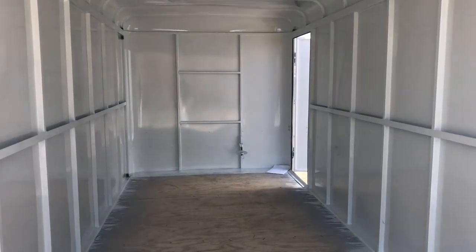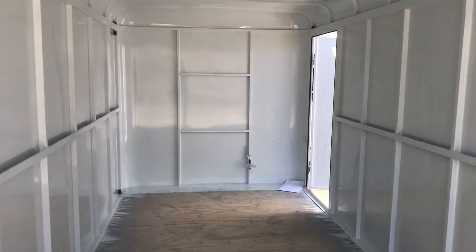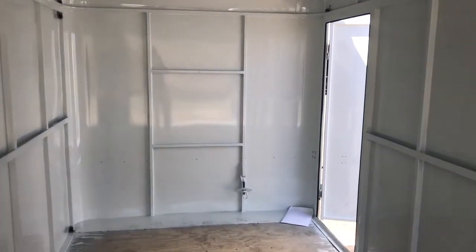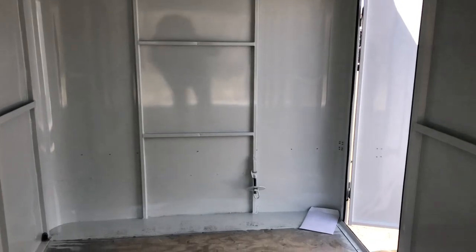Super heavy-duty. These trailers are meant to last and hold up. Give you guys just a good shot here — 18 feet total length, so a good size.